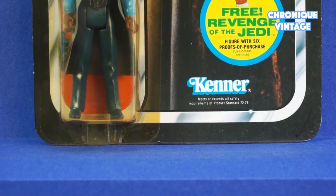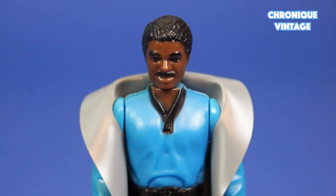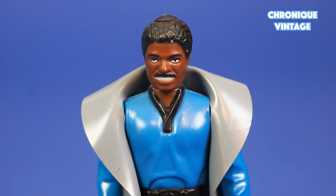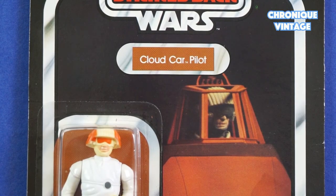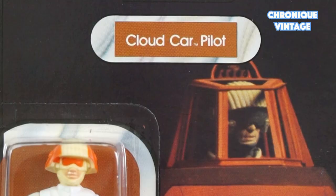In 1982, Lando Calrissian received a new smile and white color in his eyes, an evolution considered to be more realistic for the character. One last detail concerns the Cloud Car Pilot packaging: extra terms like 'Twin Pod' were added on top of the name to help customers identify which vehicle these figures belong to. Later on, Kenner decided to return to the Cloud Car Pilot name only with the 1983 Return of the Jedi packaging.